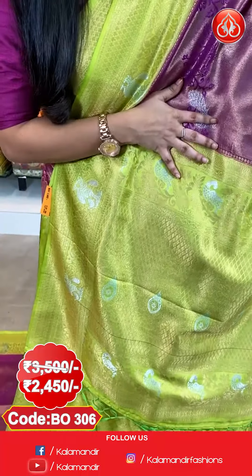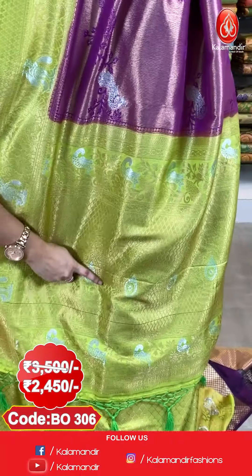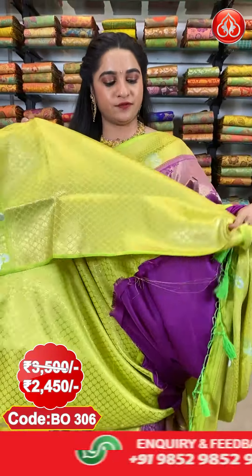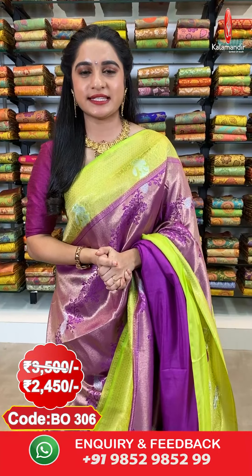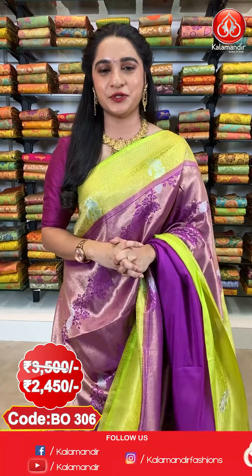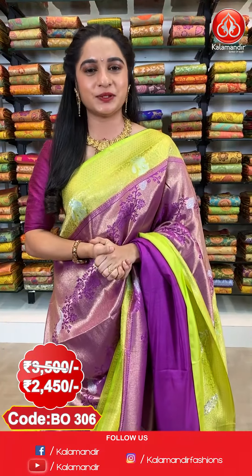And here comes the pallu — a contrast pallu with diamond brocade and floral leaf-shaped motifs and peacocks in gold and silver zari. The saree is paired up with a contrast brocade blouse. Saree code BO306, actual price 3500 and offer price 2450 rupees only. To purchase, take a screenshot along with the code and send it on our WhatsApp number 98529529.